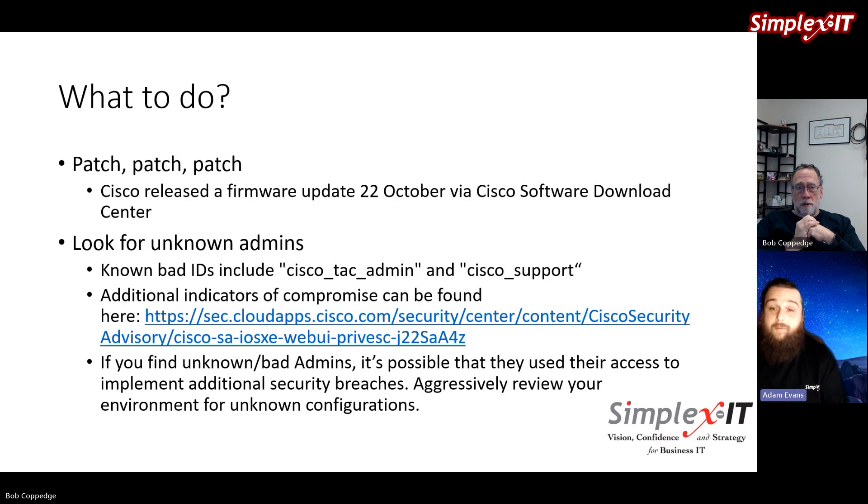If your entire defense strategy relies on network segmentation and you've got one of these devices in play that's compromised, your defensive strategy is at severe risk. Bottom line: you absolutely want to patch and update the firmware so the vulnerability is no longer an issue. But you also want to check whether that vulnerability was already compromised. If it has been, you have a whole different level of hurt potentially going on, and you need to aggressively review your configuration, logs, and all those things to make sure it hasn't gone further.